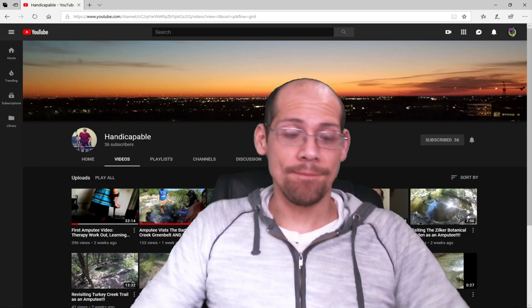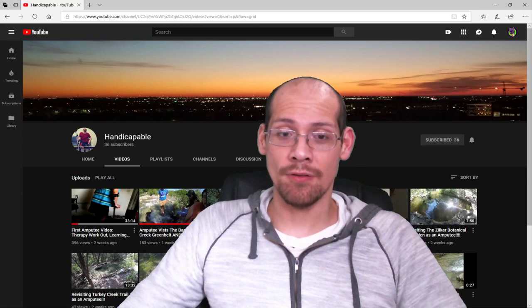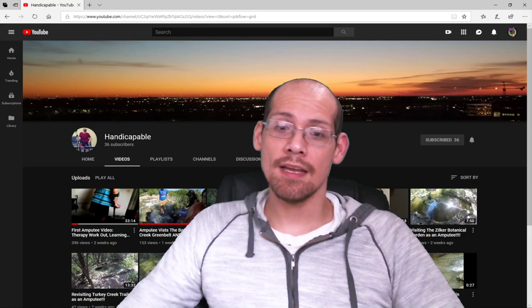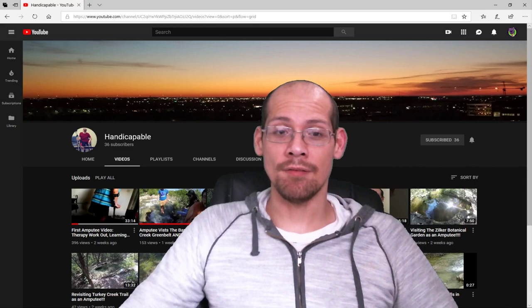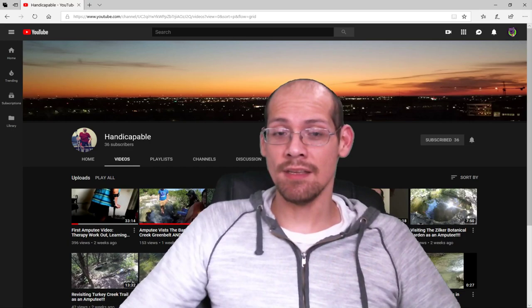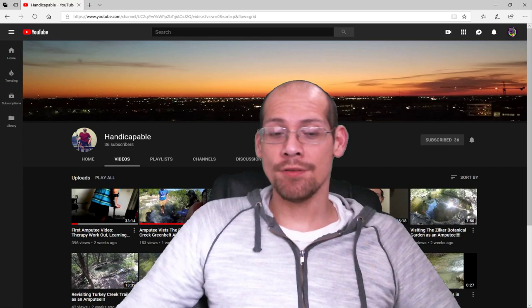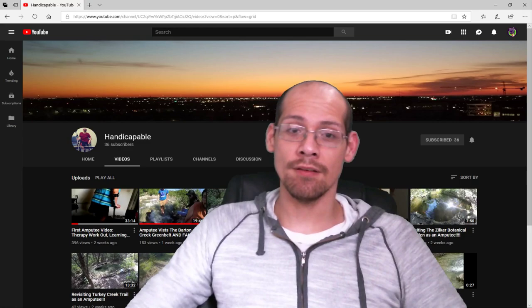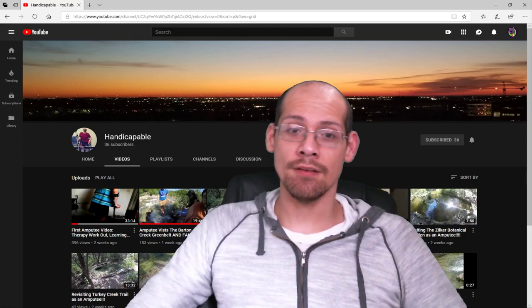I became an amputee because of cancer. The reason I've been uploading videos and sharing my experiences is so that if there's anybody out there who has a fear that there's nothing to do after losing a leg, that's what I'm trying to show. You can still go out there and spend time with friends, go to the movies, do all these things. You may feel like a different person because you are — but you should embrace that. Embrace the new you and continue being the best you can.